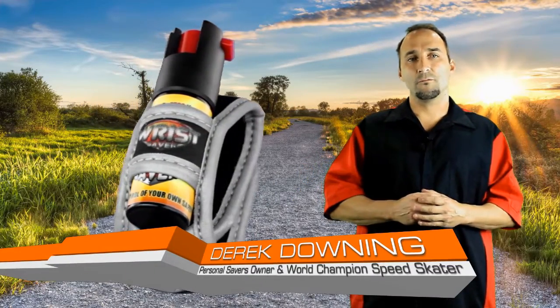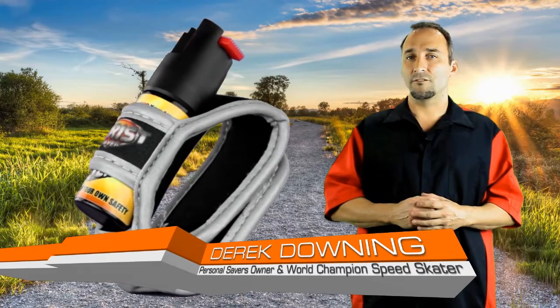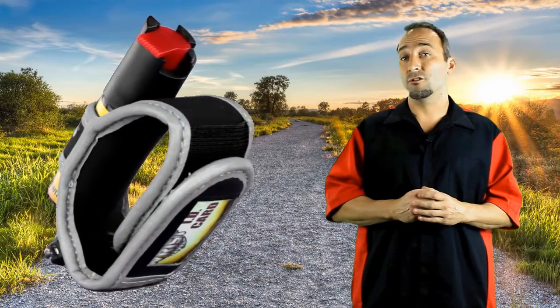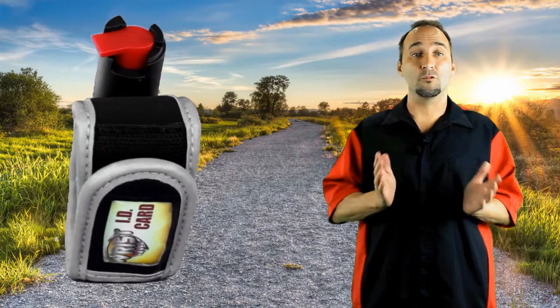Hi, I'm Derek Downing, owner of Personal Savers. Here at Personal Savers, my partner and I have invented a product called the Wrist Saver after hearing about a young girl getting murdered while running on her local greenway.